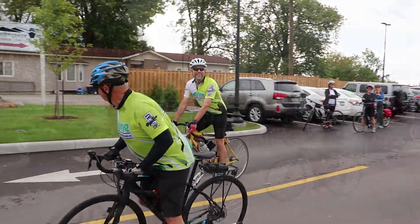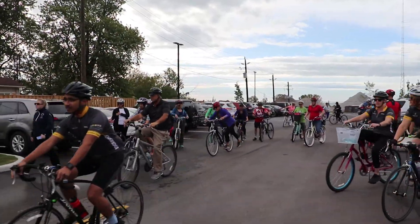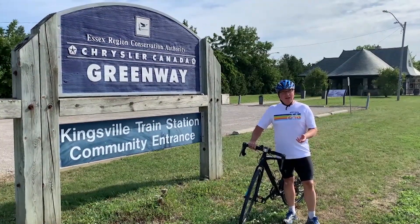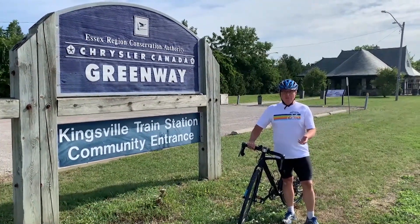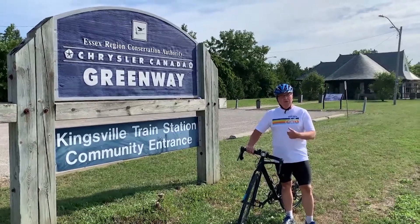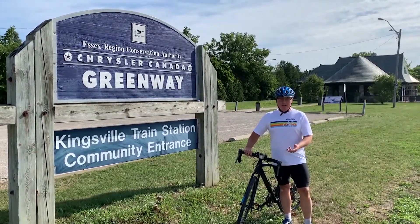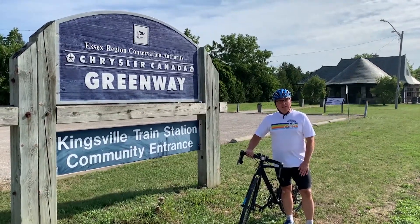In prior years, we've always had a group ride, but with COVID-19, to be safe, we've decided to have a ride that is optional — it's up to you. You choose where you want to go, you choose when you want to go, you choose who you want to go with, or by yourself. What we're trying to do is raise some donations.